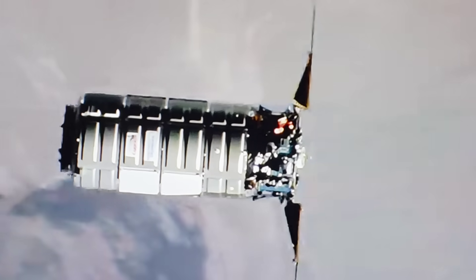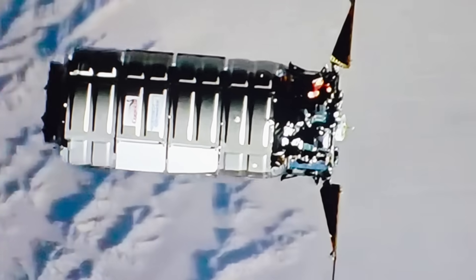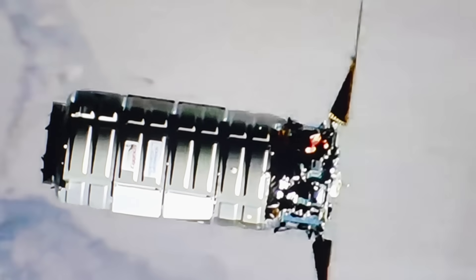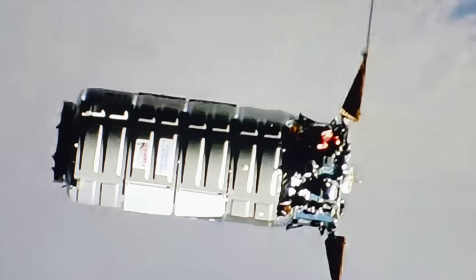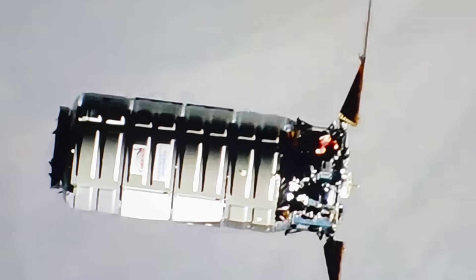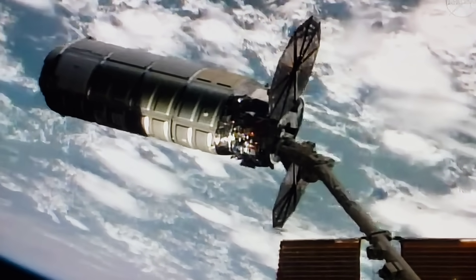NASA and Northrop managed to get this thing going again and began an updated series of burns to rendezvous with the International Space Station. Just a few minutes ago I had the opportunity to see all of this happen live on NASA TV, and I freehand shot most of this so I could bring you some of the footage and the drama of what just played out in low Earth orbit. NASA and Northrop Grumman managed to pull this off flawlessly — the Cygnus XL is now docked with the International Space Station.